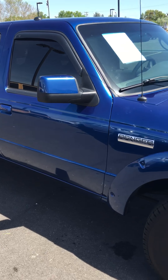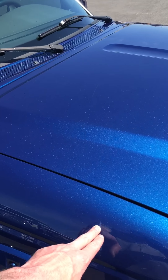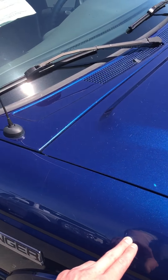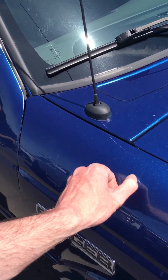On the passenger side in the front quarter panel here, there's a little — nothing major. You actually have to kind of look just up above it to see it, but you can see there's one there, one here. You might even be able to have it buffed out.